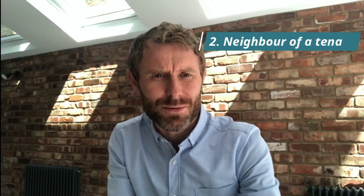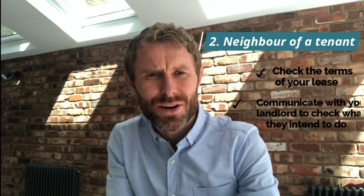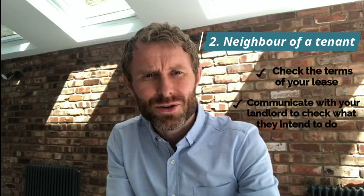If you are a neighbour of a tenant who intends to carry out works and you're concerned about the impact those works might have on your property, then again make sure you carefully check the terms of your lease and communicate with your landlord to check what the landlord intends to do and whether your concerns can be allayed. If you are still worried that any of the works are going to have an adverse impact on your property, then there may be a possibility for you to prevent those works — and it will depend on the nature of the works being planned and the terms of the lease between you and your landlord, and the terms of the lease between your landlord and the tenant who intends to carry out the works.